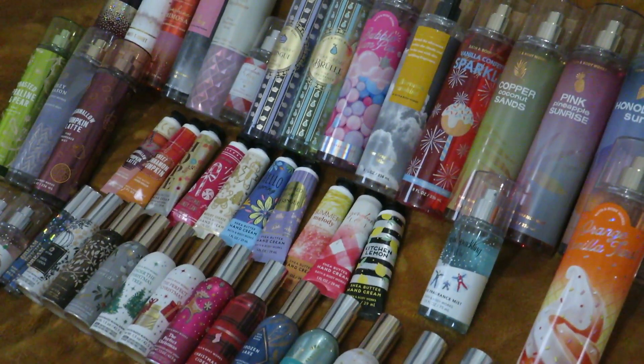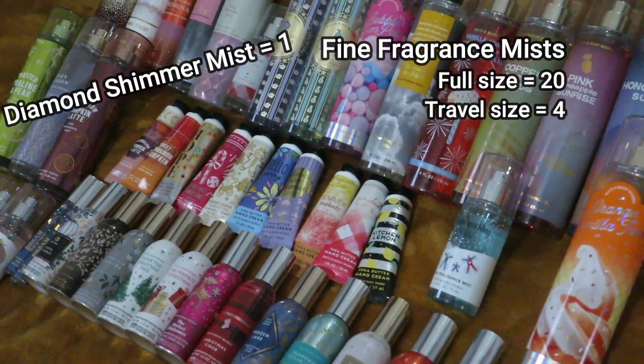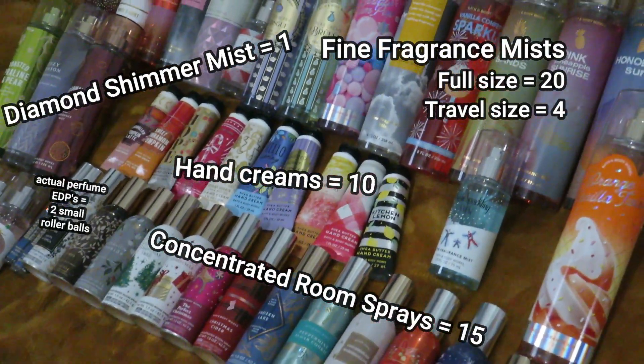And this is the top shelf of my Bath and Body Works cart — all my fine fragrance mists, all my hand creams, all my Concentrated Room Sprays, and any perfumes that I have.